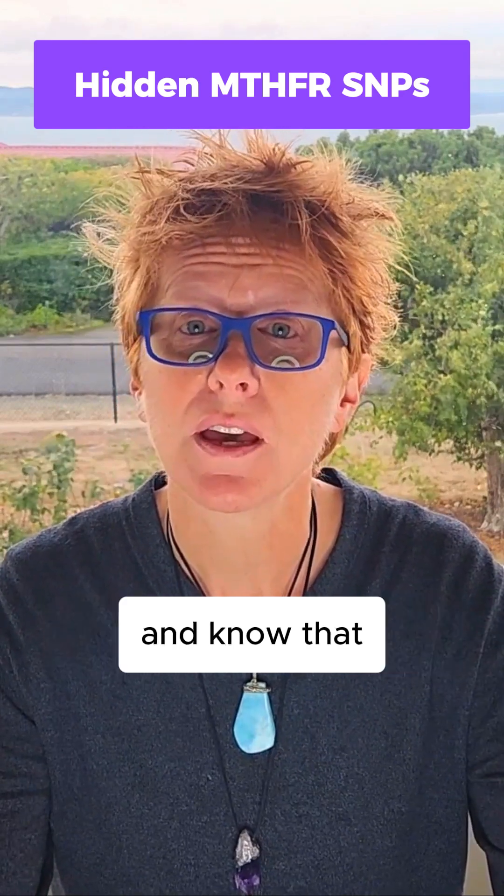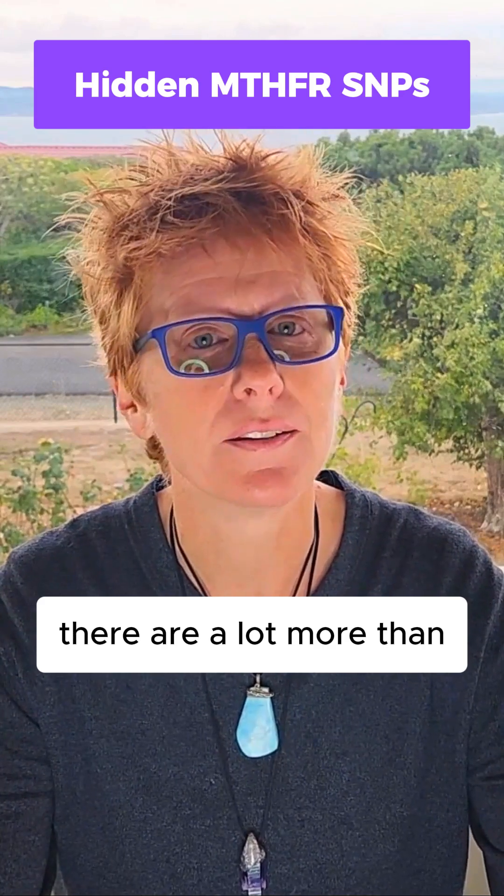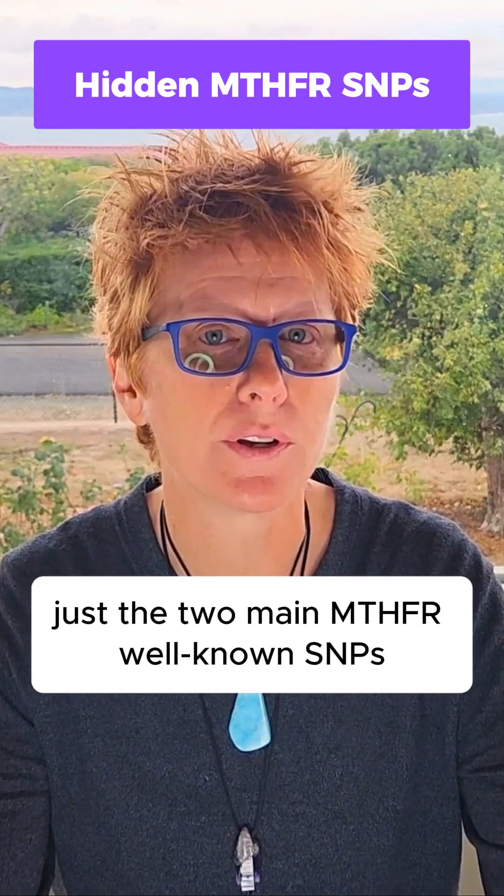So just be aware of that and know that there are a lot more than just the two main well-known MTHFR SNPs.